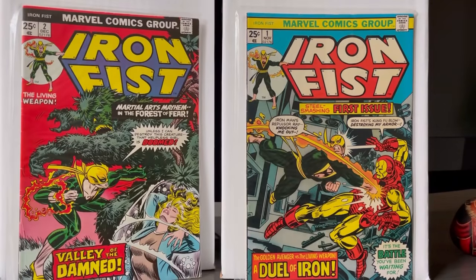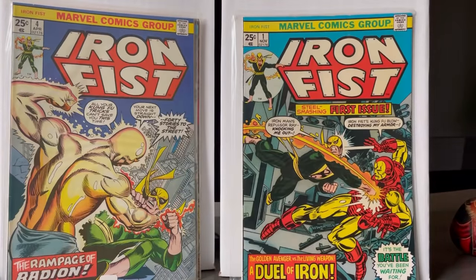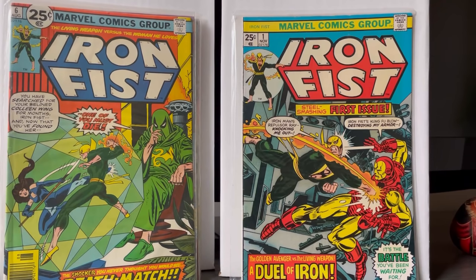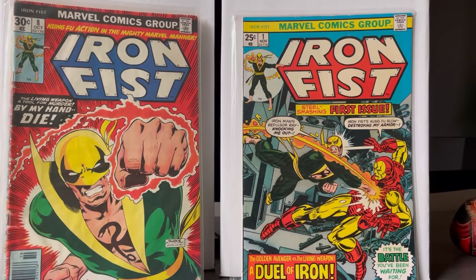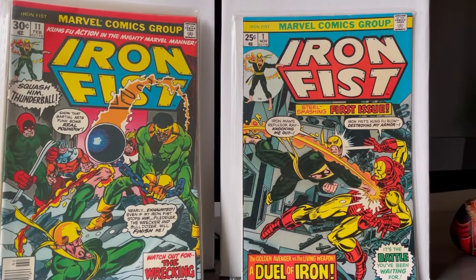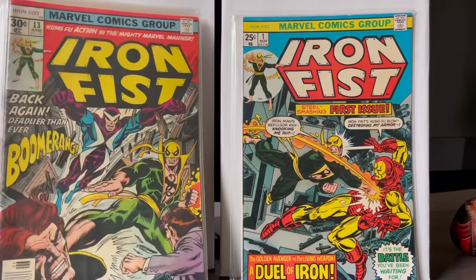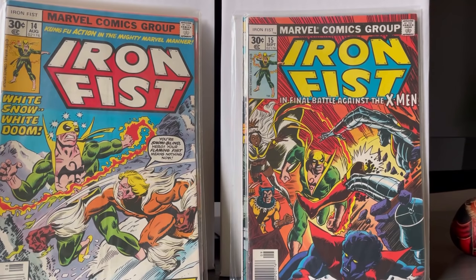Iron Fist number one, two, three, four — I need to re-bag and board these but they've been taken care of. This person cared for his comics. Some are not the best condition but there are none that are complete beaters. I saw they had issue one, looked to the back and they had issue 14 and 15, so I just grabbed them all and kept looking. These were 30 cents originally, so I think around three to four dollars each.